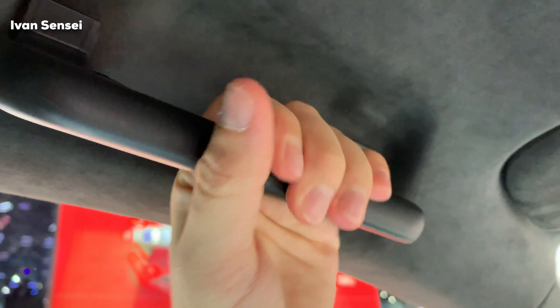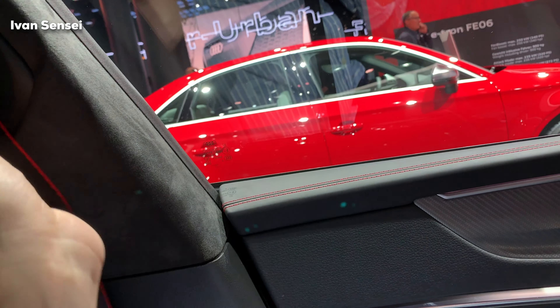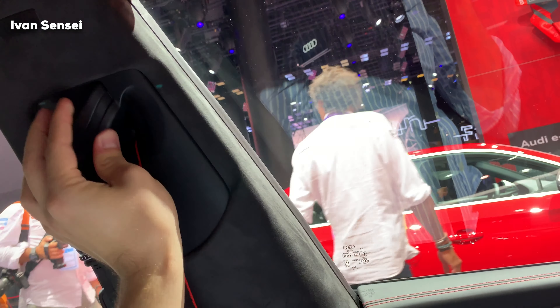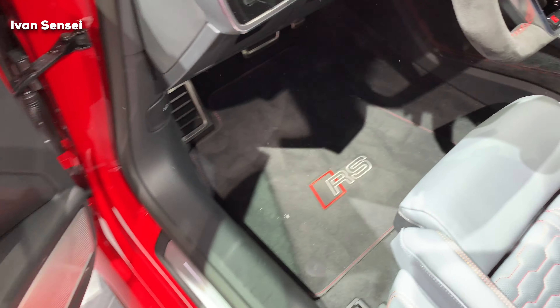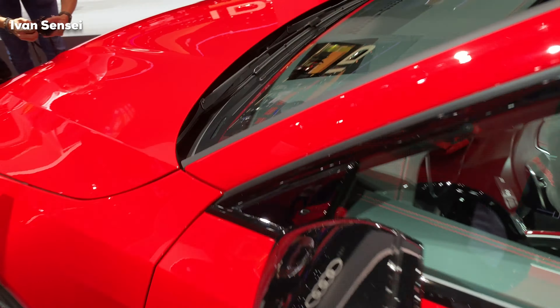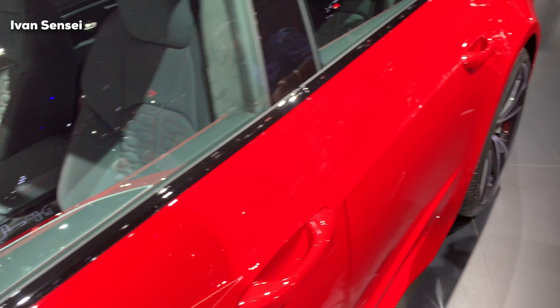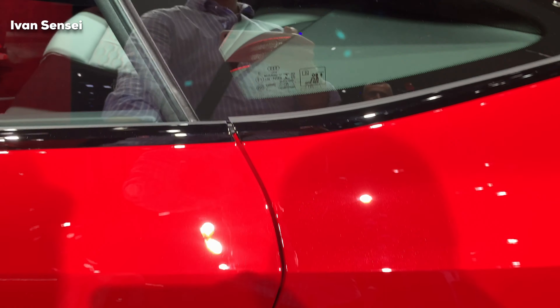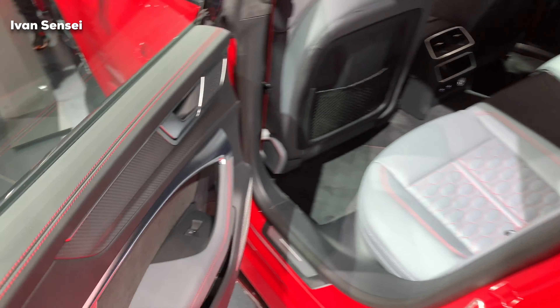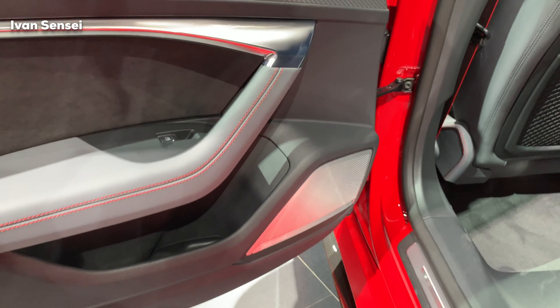The sun visor buttons are on the top. If you want to turn on the light you need to press the light, which is a nice feature. There is also a grab handle here — some manufacturers no longer include a handle for the driver. The seat belt has a red color, and the car has frameless doors. There is also a Bang & Olufsen speaker in the corner and a head-up display.